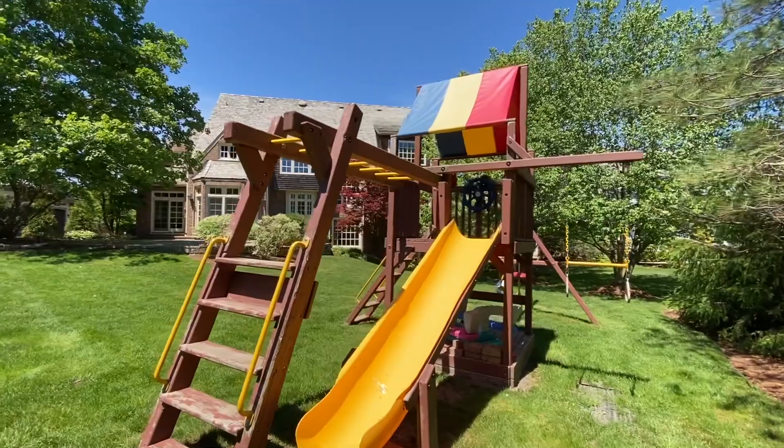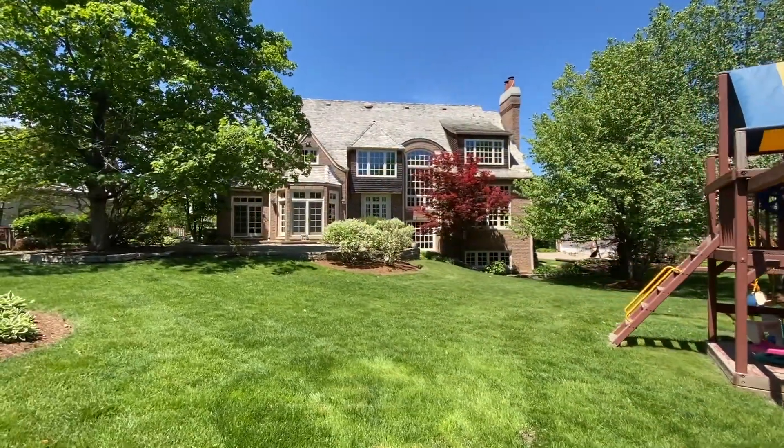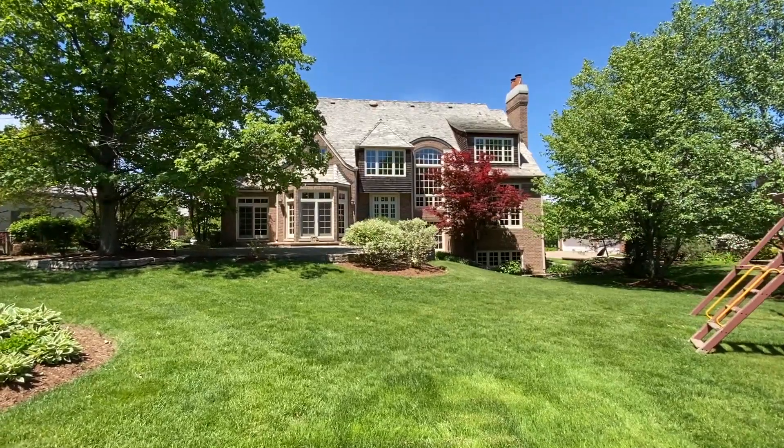This home is in Arbor Ridge. The beautiful thing about this location is if you had children living here going to Everett Elementary, you can walk out your backyard to the school, which is great.